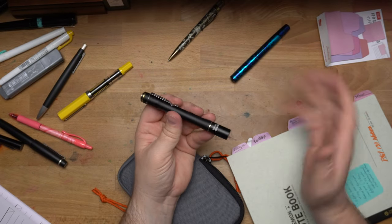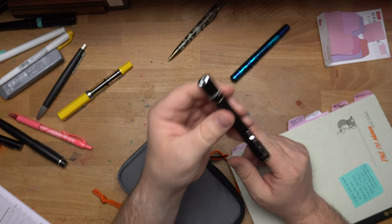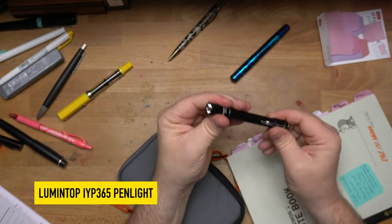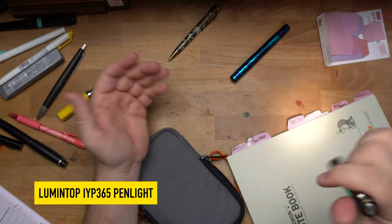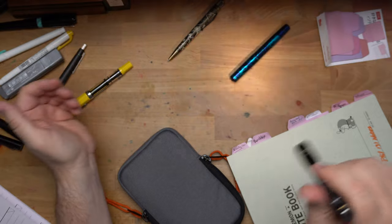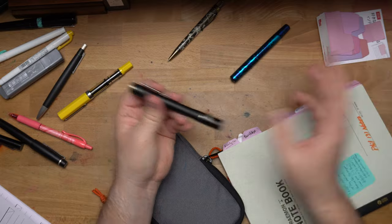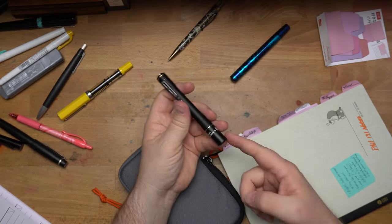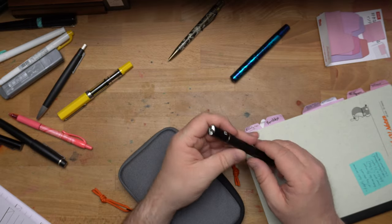I found my favorite flashlight — I had lost it when putting things together on my desk. This is my Lumen Top IYP 365, which is a very nice high-CRI flashlight that doesn't distort colors. It's got a little bit of a yellowish hue, but it doesn't distort colors when you shine it at things, which I love for pen shows and stuff I do online. A very nice little flashlight, not very expensive — I think it's maybe like 15 bucks. I've had it for quite a few years.